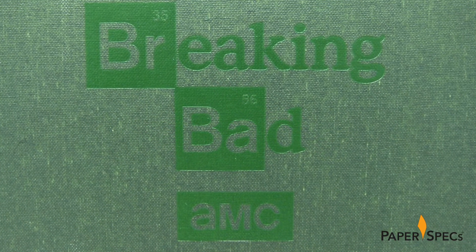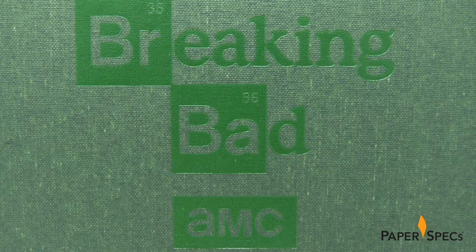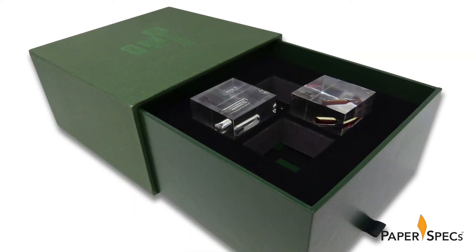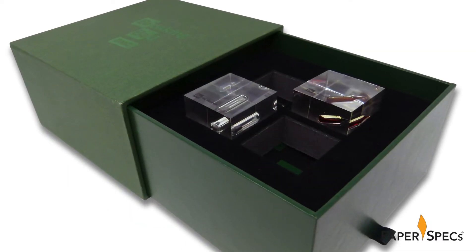On the top of the sleeve, High Resolution rendered the Breaking Bad logo in green hot foil. Pulling a handy ribbon on the side of the drawer-box packaging dramatically reveals the contents.